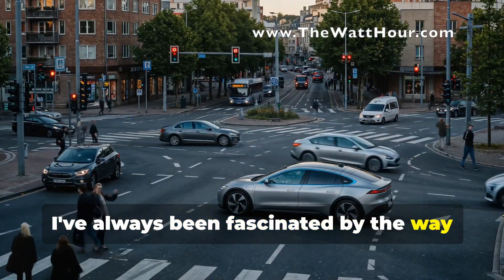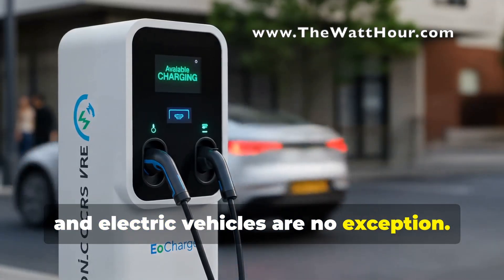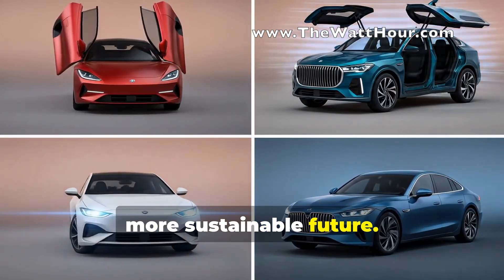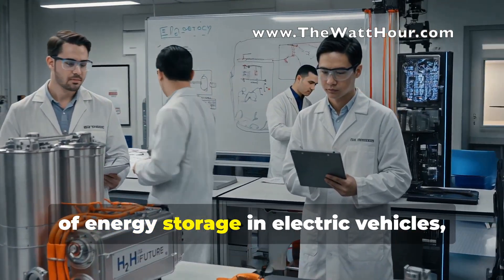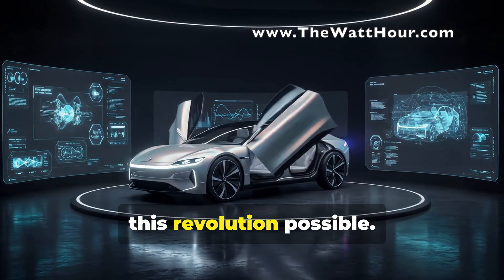I've always been fascinated by the way technology shapes our world, and electric vehicles are no exception. We're witnessing a transportation revolution with EVs leading the charge towards a more sustainable future. But what's powering this change? Today we're taking a deep dive into the science of energy storage in electric vehicles, exploring the technology that's making this revolution possible.